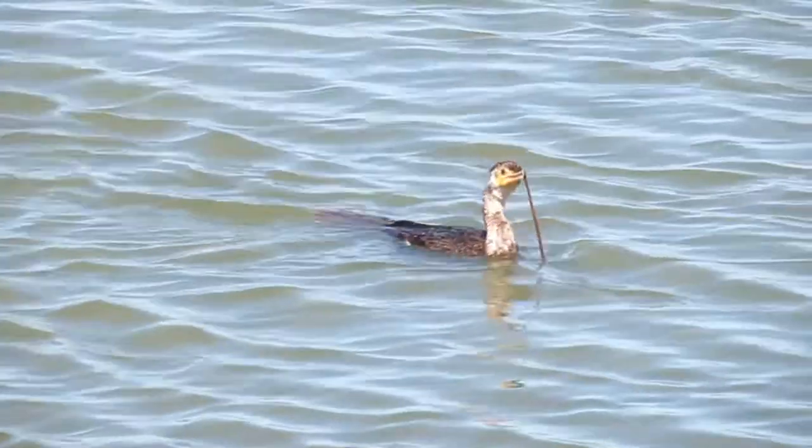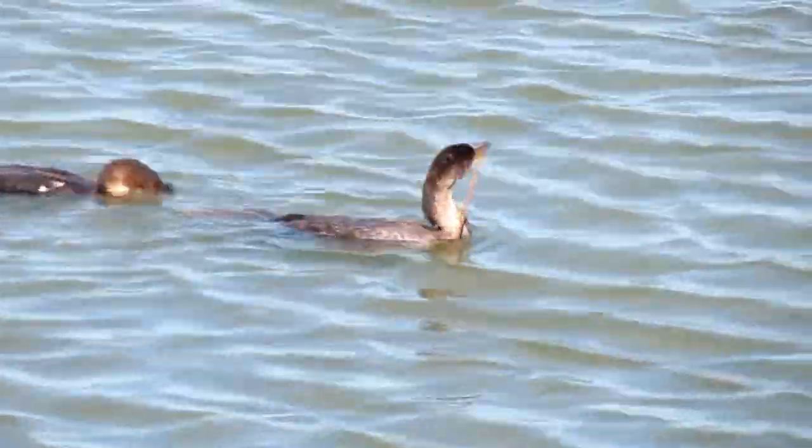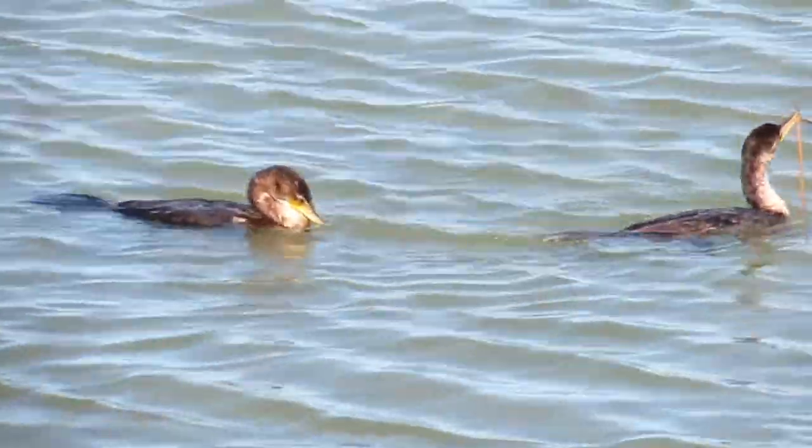The International Ornithological Congress, or the IOC, recognizes approximately 40 species of cormorants and shags around the world, distributed among seven genera.